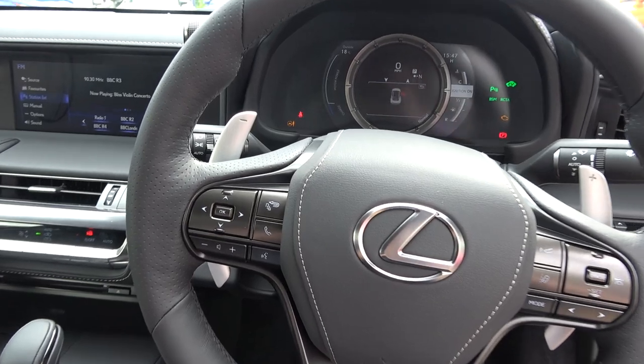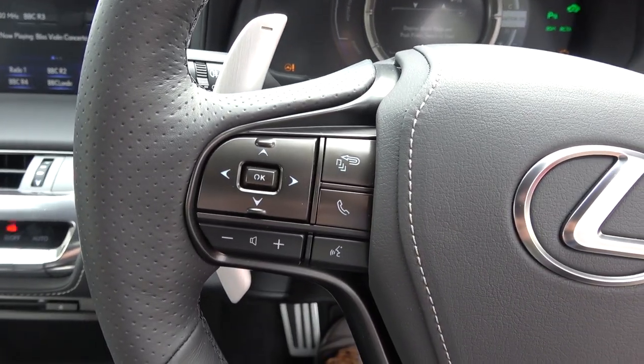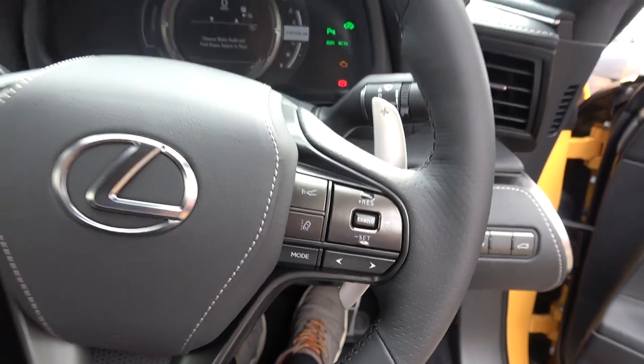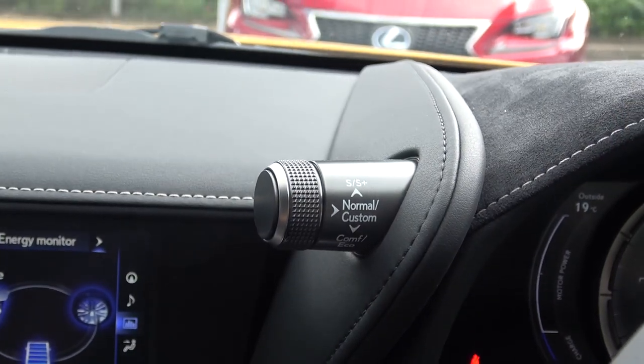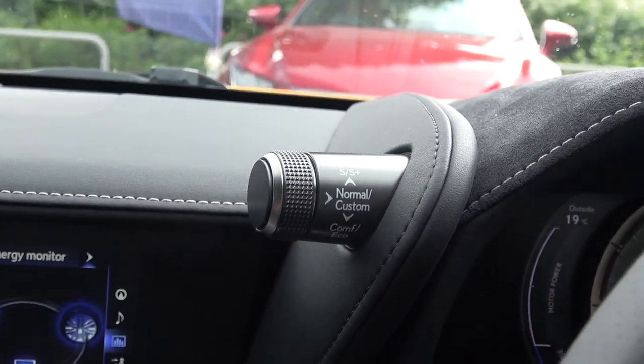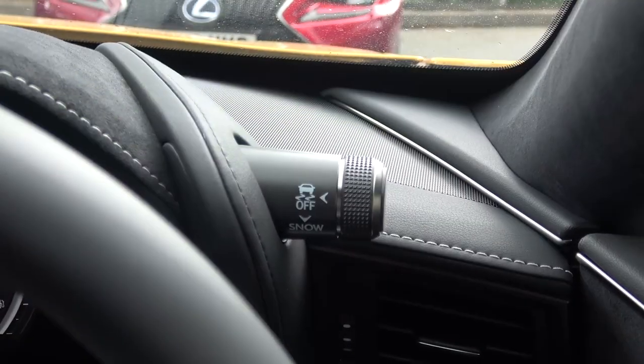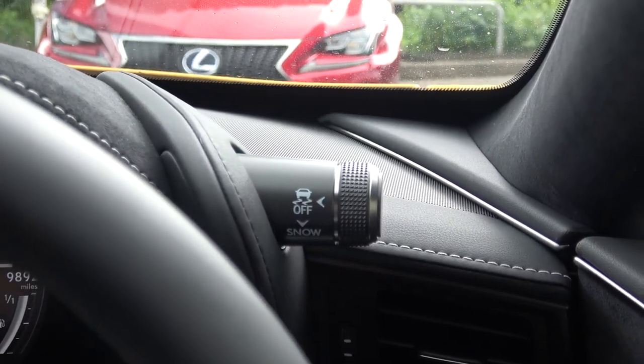Let's now return to the wheel. Buttons on the left of the wheel are for the trip menu, in addition to voice and volume controls. Buttons on the right are for cruise control and lane tracking. There are two driving mode stalks either side of the driver's display — the one on the left switches between driving modes, and the one on the right alters traction control settings.